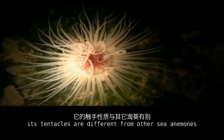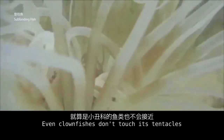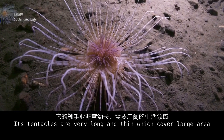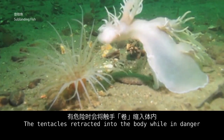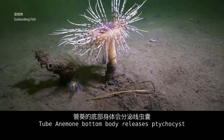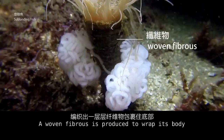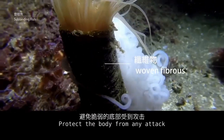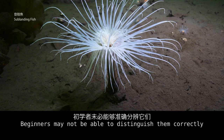The tube anemone has tentacles different from other sea anemones — even clownfish don't touch them. Its tentacles are very long and thin, covering a large area, but cannot be enlarged by filling with water, and they retract into the body when in danger. The tube anemone's bottom body releases mucus that forms a woven fibrous tube around its body to protect it from attack. Tube anemones have many varieties, and beginners may not be able to distinguish them correctly.